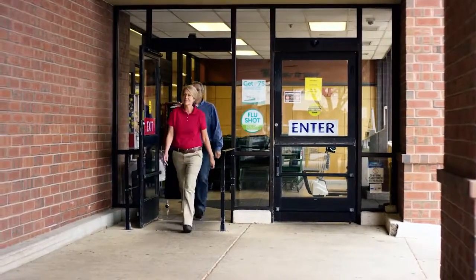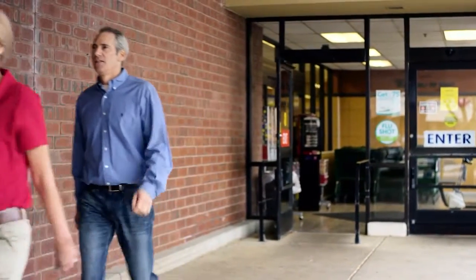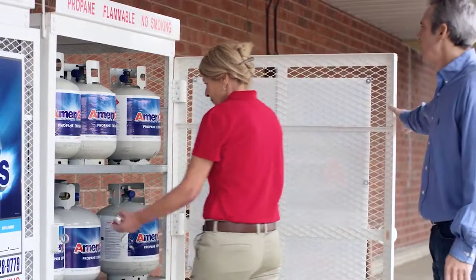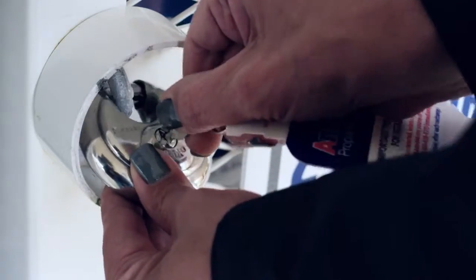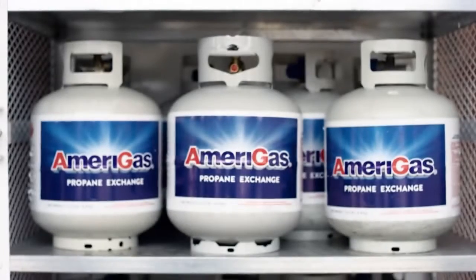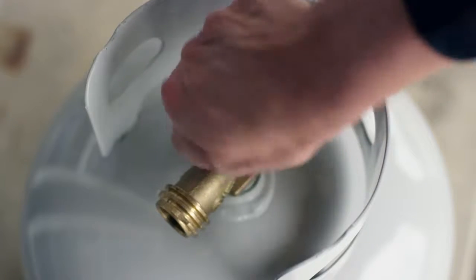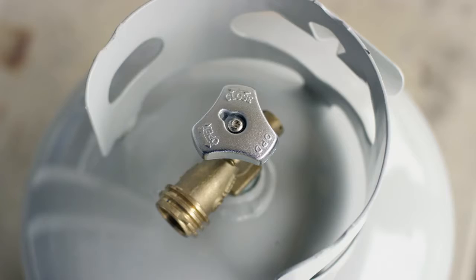Once the cylinder has been paid for, a store associate will need to accompany the customer to the AmeriGas Propane Exchange cage, where they will unlock the padlock on the display cage door using the key provided on the AmeriGas keychain. Open the cage and remove a new AmeriGas cylinder from the rack. You should always keep the racks locked unless an employee is present and an actual exchange or sale is occurring. Every cylinder has been safely filled by weight by a certified AmeriGas Propane technician. If an exchange cylinder is being presented, make sure that the service valve is fully closed on the used cylinder before placing it inside the display cage.